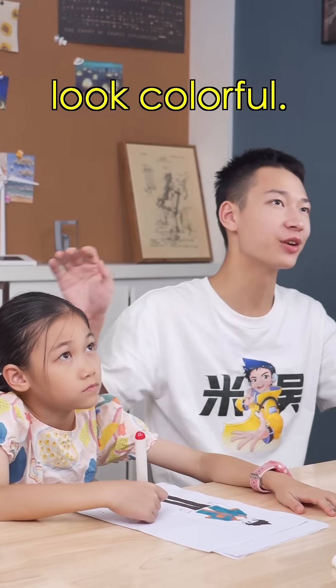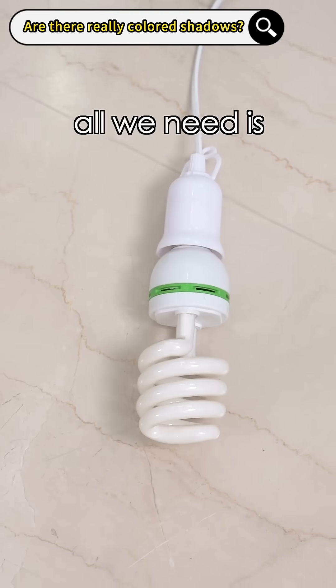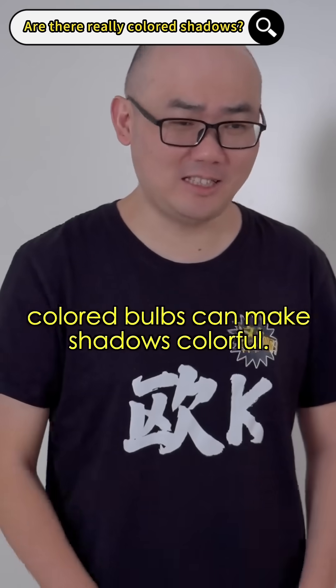Believe it or not, I can make our shadow look colorful. No way! Let's prove it with a scientific experiment. To get colorful shadows, all we need is three colored bulbs. Come on, don't tell me you think colored bulbs can make shadows colorful!